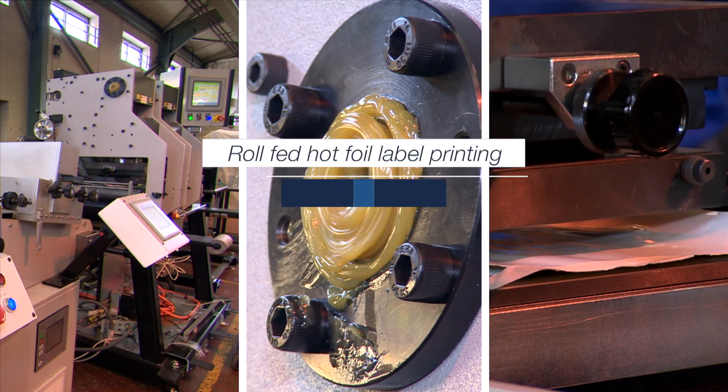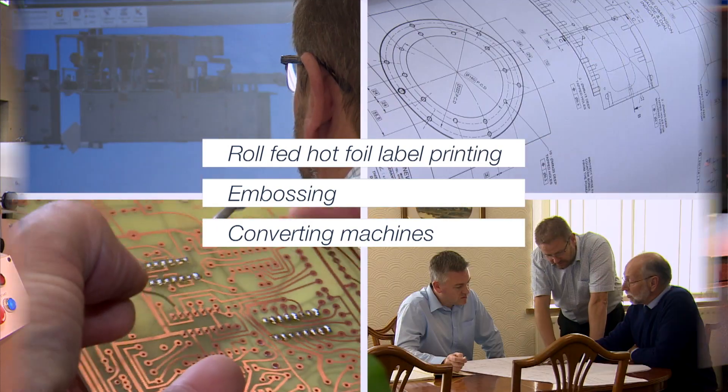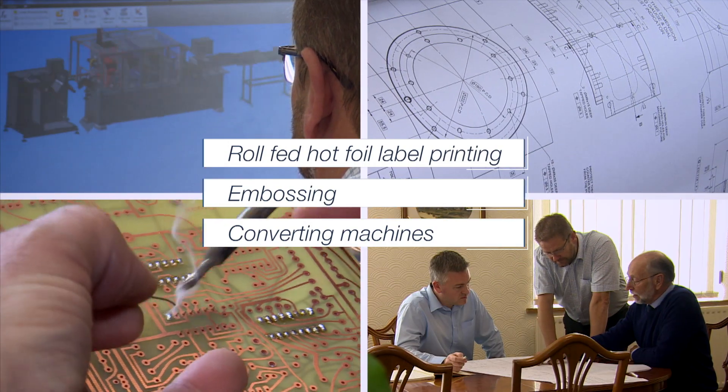For high-performance, roll-fed hot foil label printing, embossing and converting machines, trust our 35 years of experience.